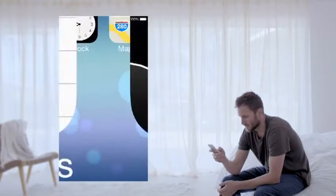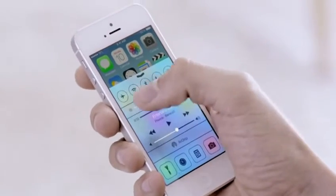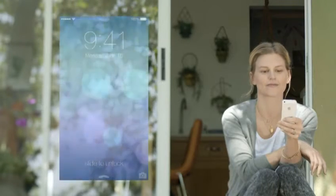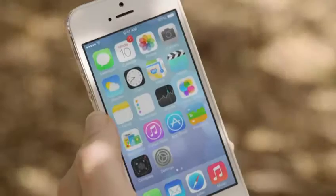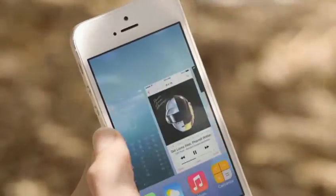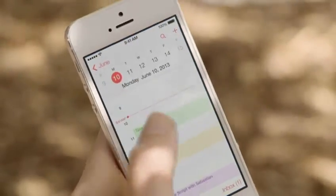In addition to the redesigned user interface, iOS 7 comes with some great new features and enhancements. The controls you want to access quickly are all in one convenient place with Control Center. One swipe from any screen opens up a set of useful controls. Notification Center is now available from the lock screen, with a new at-a-glance view of your day. Multitasking lets you jump from app to app much more intuitively. It actually pays attention to which apps you use most, and automatically keeps your content up-to-date in the background.